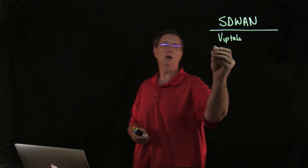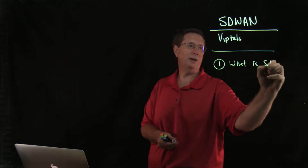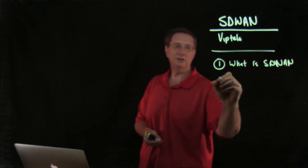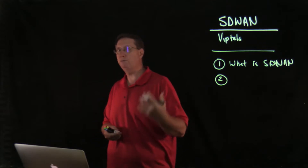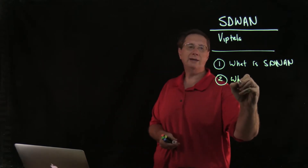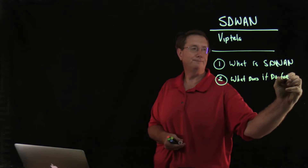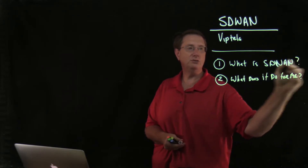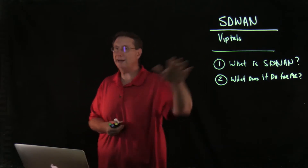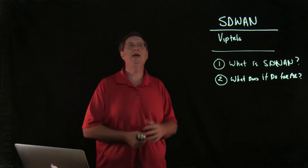I'm constantly getting asked two questions. The first question is: what is SD-WAN? The second question — and in my opinion the more important one once you understand the fundamentals — is: what does it do for me? As a network engineer, these are the two key questions when exploring what SDN is, and when and why you would use it as an infrastructure network engineer.